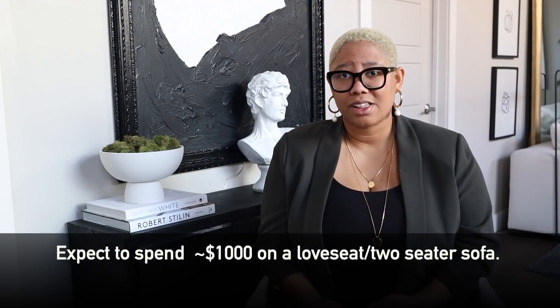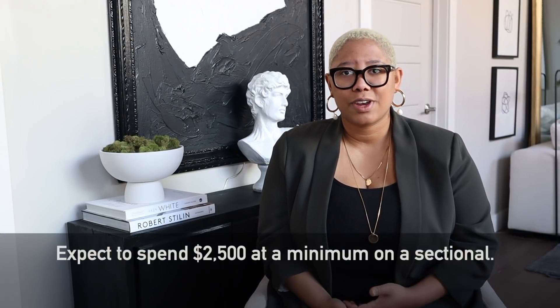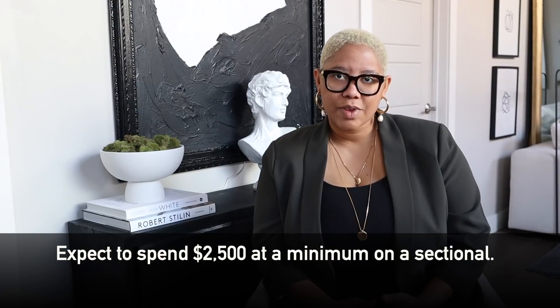If I'm saying that you need to invest in a sofa, what do I mean in terms of price? If you're going to buy a two-seater sofa, you should be spending around $1,000. If you're trying to get a larger sofa or a sectional, you should be spending about $2,500 or more. Another reason I'm urging you to invest in a sofa is that when you invest in a piece, you give more thought to what it's going to be used for and how you're going to style it.